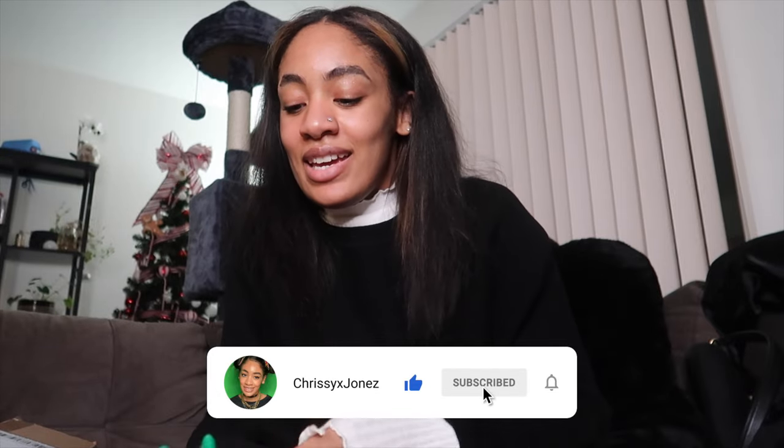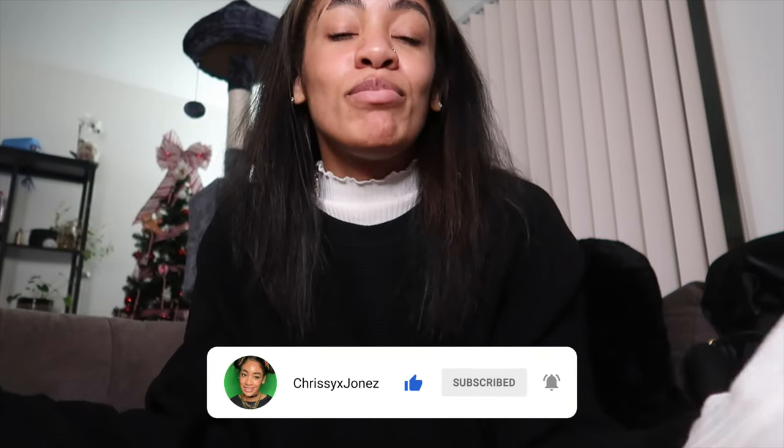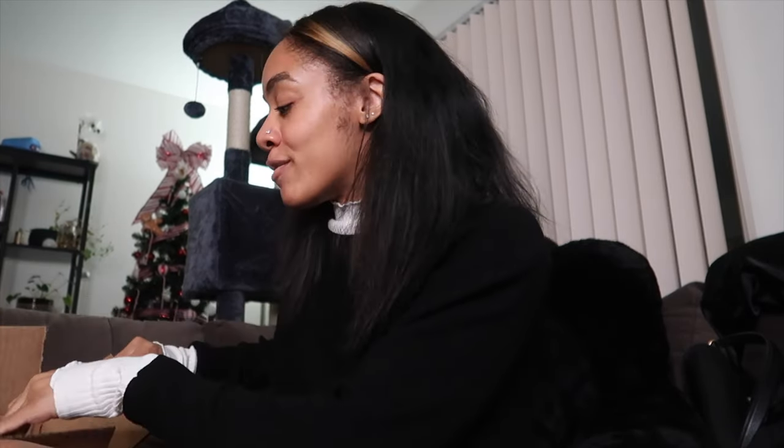Hi guys, welcome to Vlogmas Day 16! It's a simple video today — I decided I wanted to take it easy so I can watch White Lotus and play my game for a few hours. We're going to try freeze-dried candy that I got from Amazon.